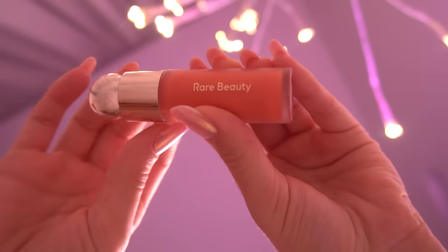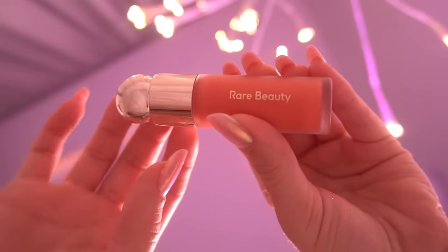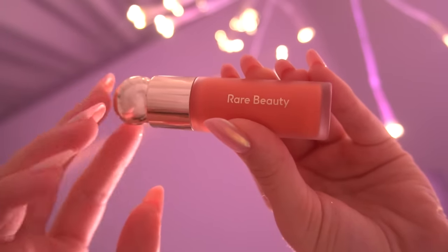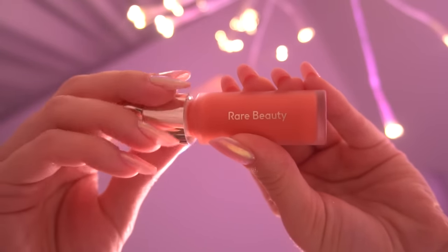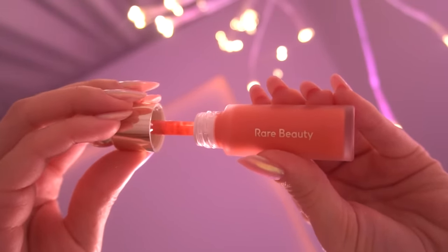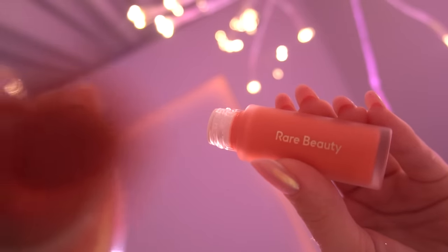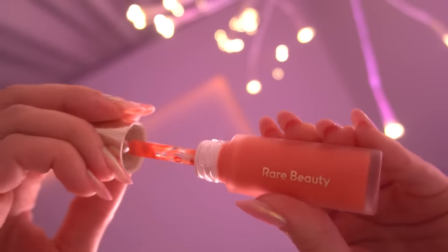I wanted to buy this product for a pretty long time. And now it's mine and I'm so excited about it. I've been using the Rare Beauty Liquid Blush just twice before on other clients, and they were really satisfied with the way that the makeup looks. I'm going to use the Rare Beauty Liquid Blush.